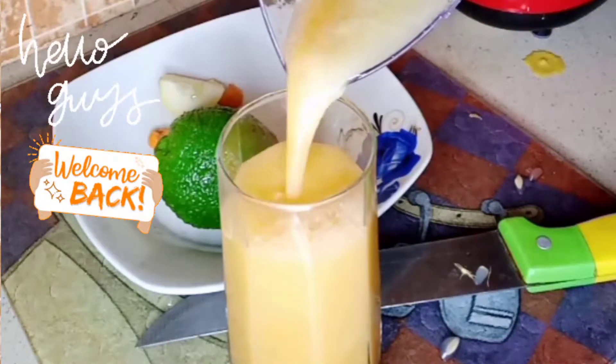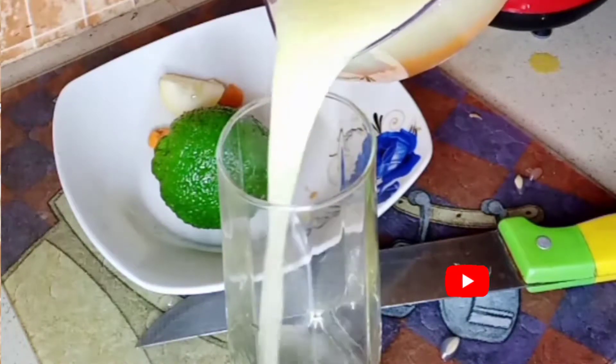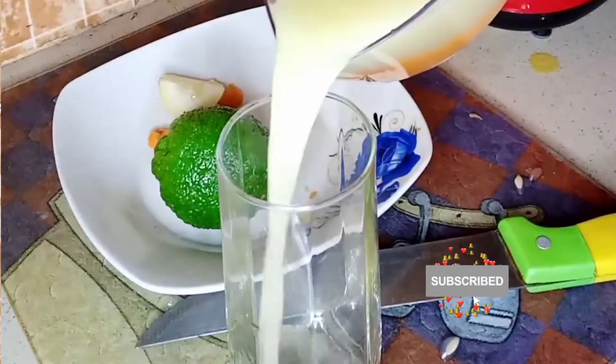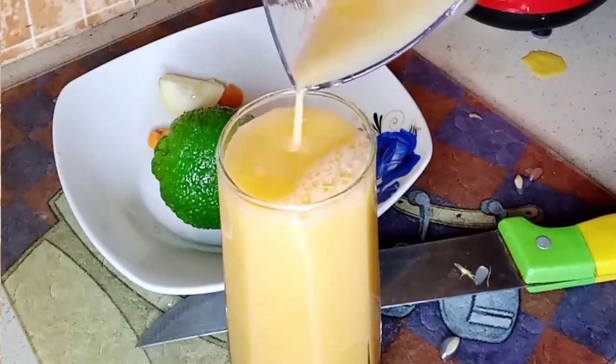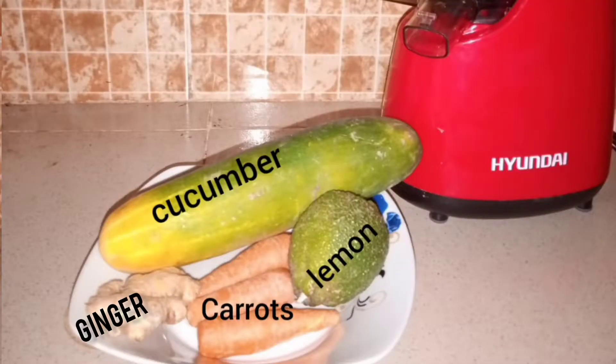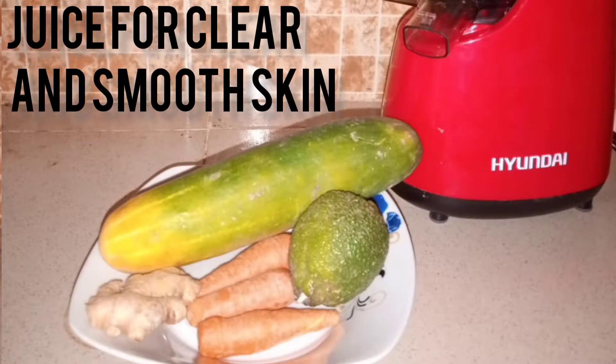Hello guys, welcome back to my YouTube channel. If you're a returning subscriber, thank you so much for always watching my videos. But if you are new to my channel, please click on the subscribe button and turn on your notification. In today's video, I'm so excited to bring to you this cucumber, carrots, ginger, and lemon juice for clear and smooth skin.